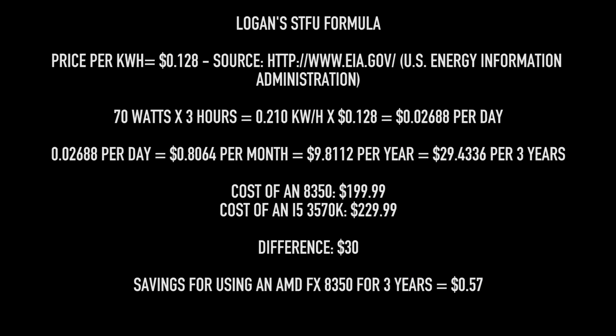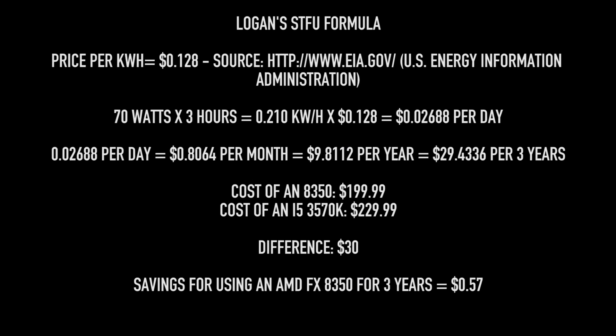Let's break it down with Logan's STFU formula for determining how much electricity costs with these two parts. The average price of electricity is 12.8 cents per kilowatt hour in America. The difference at stock clock under load, if you're gaming for three hours a day, is 70 watts. Over three hours, 70 watts equals 0.21 kilowatt hours. Multiply that by 12.8 cents and you get $0.2688 per day — about 2.7 cents a day. So in a month it's about eight or nine dollars, and in a year, around $10.